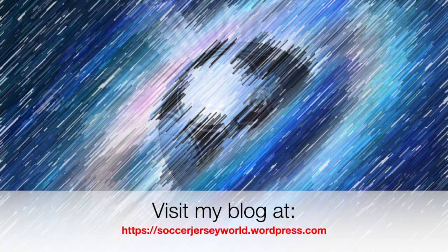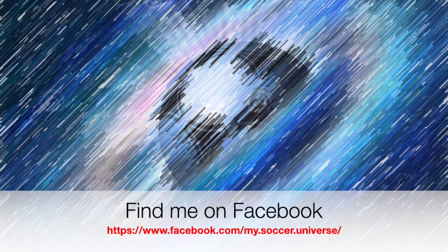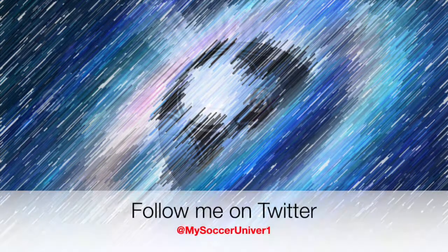Let me know what you thought about all these shirts, which ones you liked, which ones you disliked. Give me a thumbs up if you enjoyed this video, subscribe to my channel if you want to see more of these, and I will talk to you soon — last part coming tomorrow. Hey, I really hope you enjoyed this video. If you did, here are some videos and playlists that might be of interest. Please consider subscribing to my channel for all things my soccer universe. Wishing you a wonderful day.